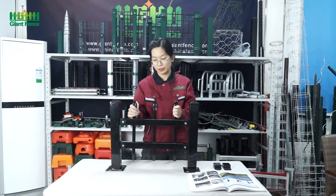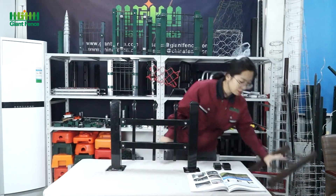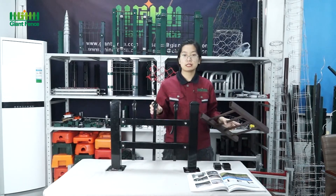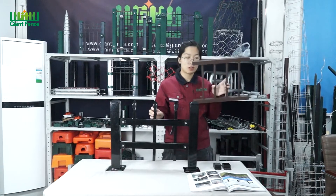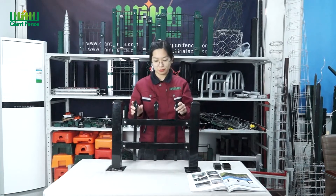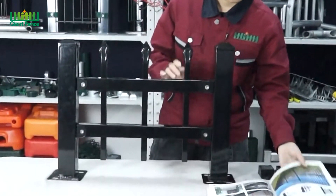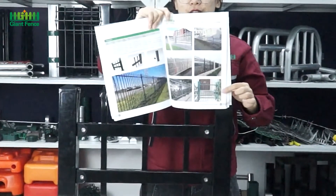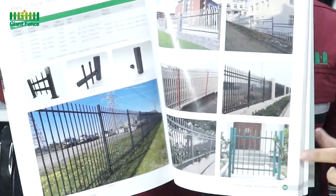Now I will mainly introduce this one — our tubular fence. For the tubular fence, we have two materials. This one is steel, and we also have this one — the material is aluminum. This one is just a small sample, and this one is also a small sample. Now firstly I will introduce the steel tubular fence. You can see on the top there's a special design — it's very beautiful. And on our brochures there are also some special designs. If you like it, you can contact us.